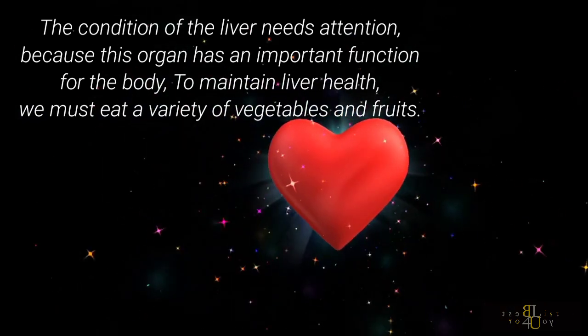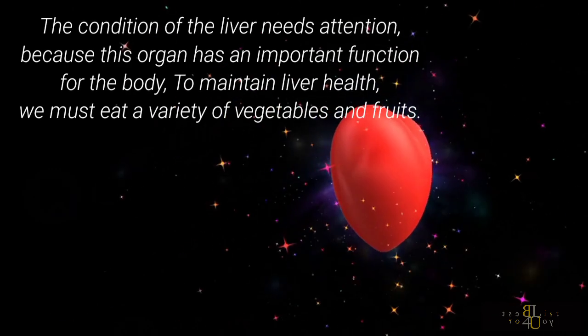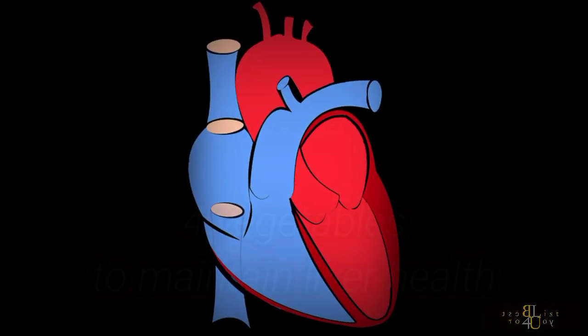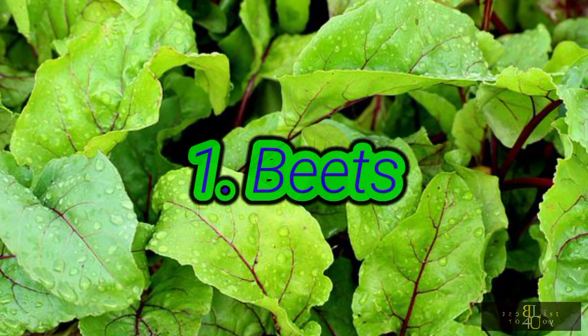To maintain liver health, we must eat a variety of vegetables and fruits. The following is a list of vegetables that are good for consumption to maintain liver health. 1. Beets.